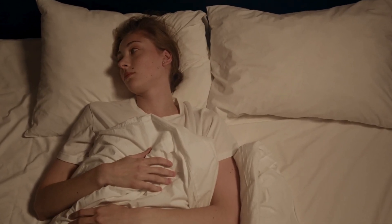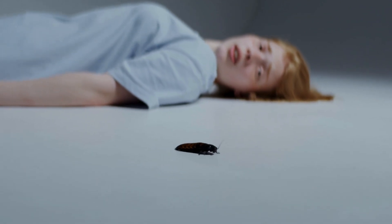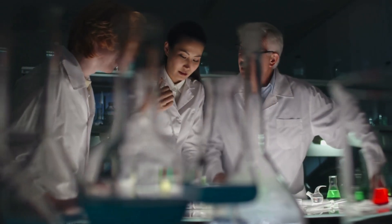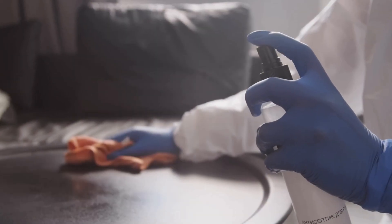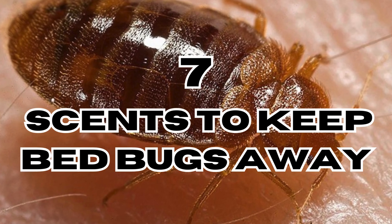Bed bugs can be a nightmare. These small, blood-sucking insects often trouble many households. But fear not, some smells can effectively repel bed bugs and prevent them from sticking around. And without further ado, let's see 7 scents that can keep bed bugs away.